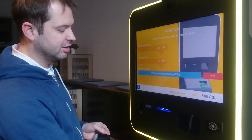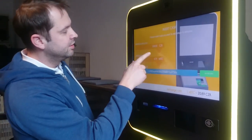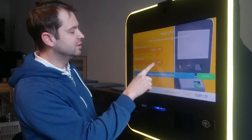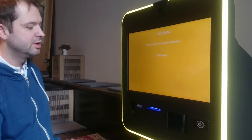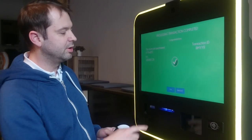I'll insert cash now and I will buy 4.7 million satoshis worth of bitcoins for 100 Czech crowns. Click on buy bitcoins. Now the ATM goes to the exchange, buys bitcoins, and they're sending them to my card.